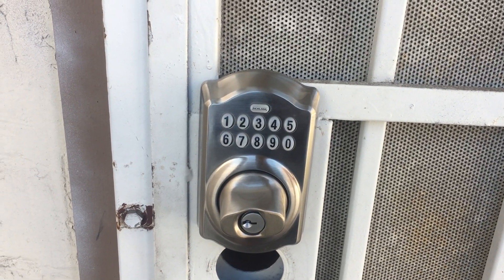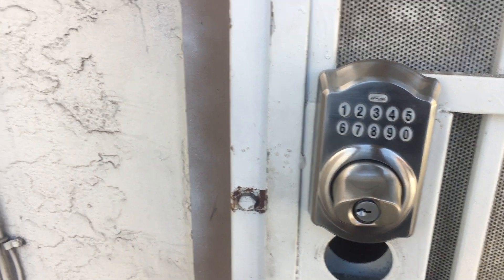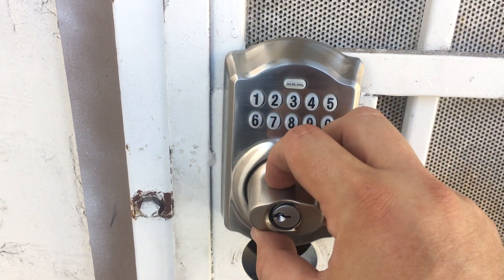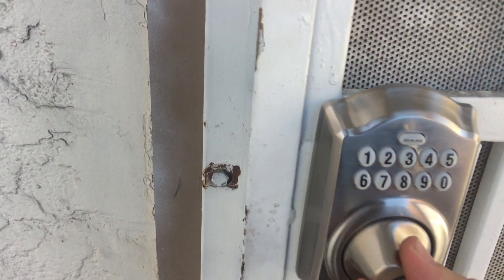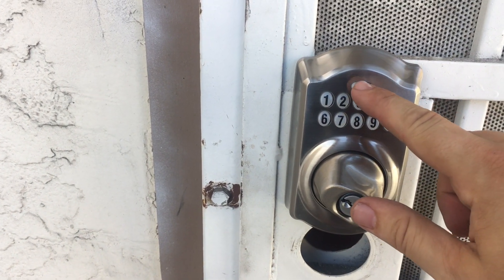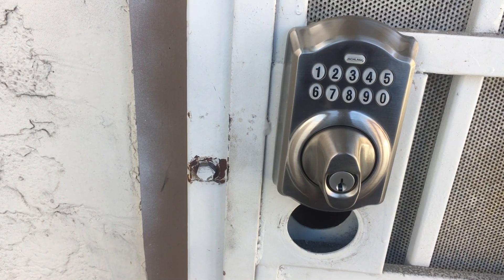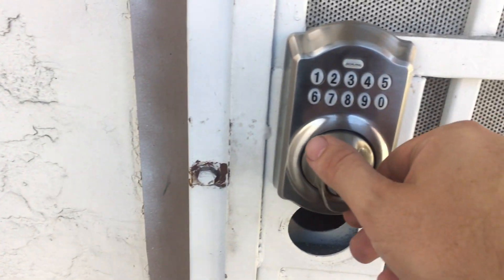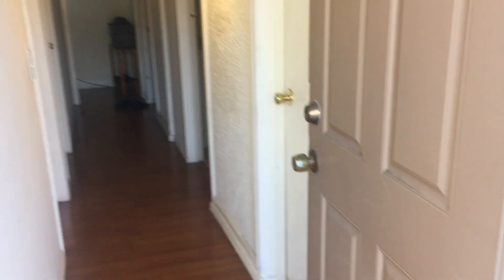You can go into the main house and all of that. I'm going to move the camera away when I put in the code because of course we change it. The code is four digits. You put the code in, and then you turn this to the right and it will open. Just like the other doors, you press the top button that says Schlage to lock it. Then you put in the code — I'm going to move away — and then you turn it to the right and it will open.